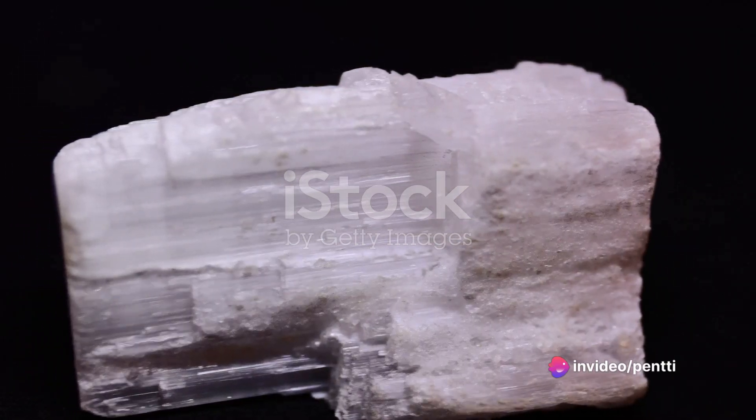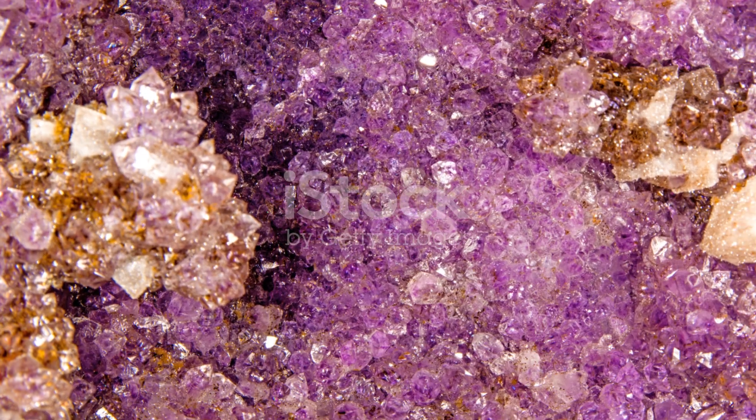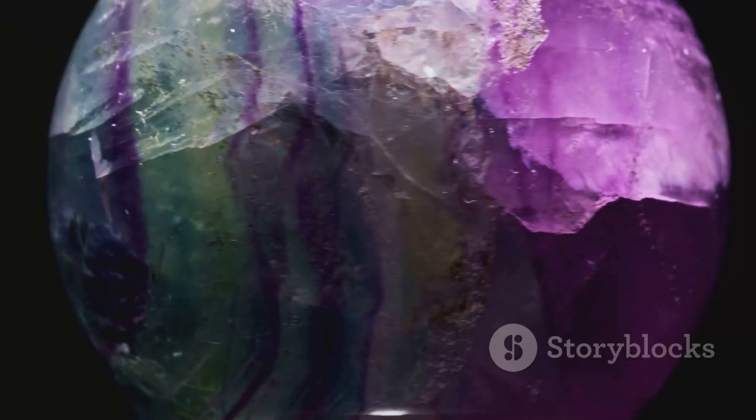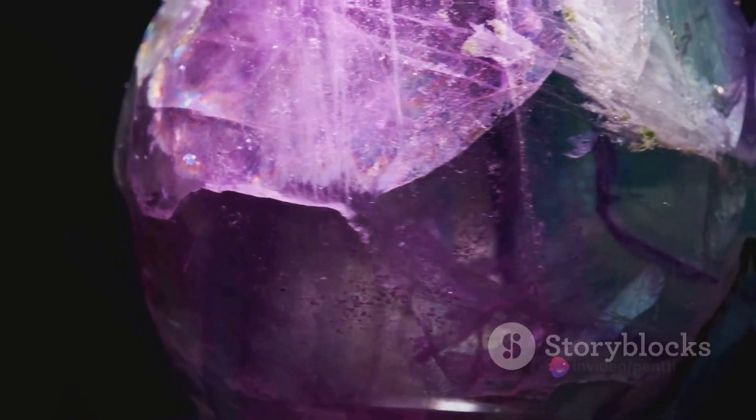In the metaphysical realm, Andalusite carries the energy of balance and grounding. It's believed to help in enhancing memory and recall, making it a favorite among those seeking mental clarity and focus.